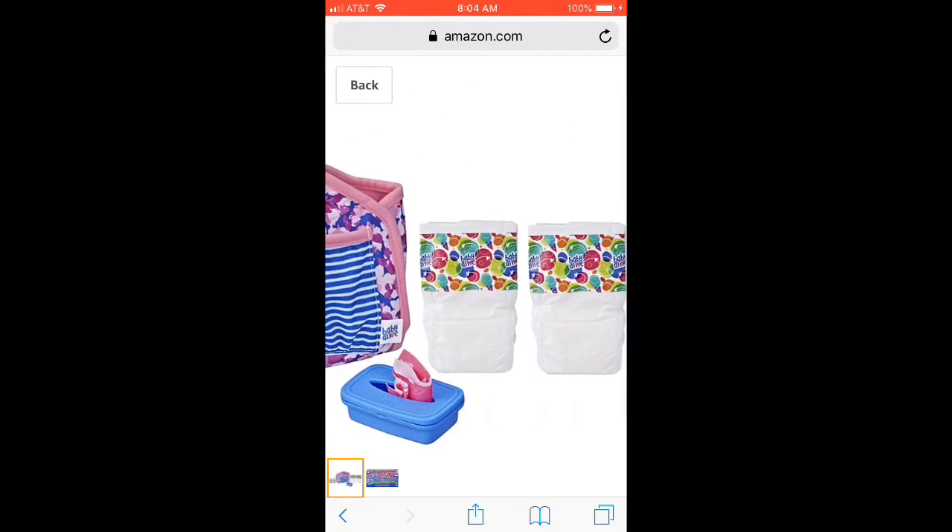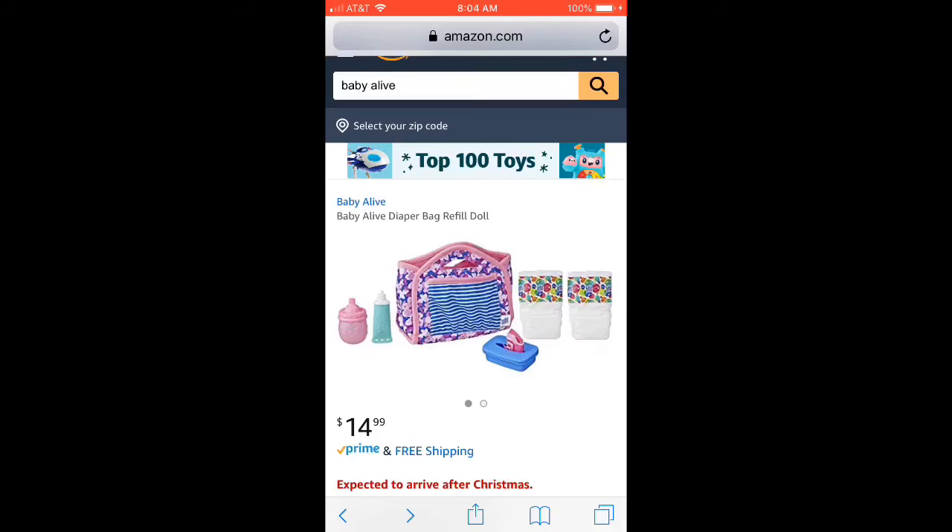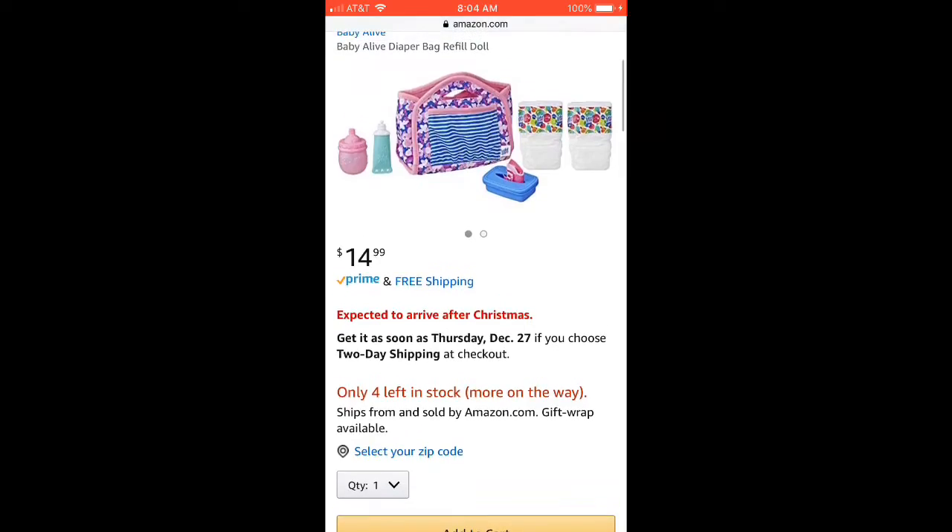And it all looks so cute! It looks like the little bag actually folds and has some pockets inside of it, so it kind of looks really cool.